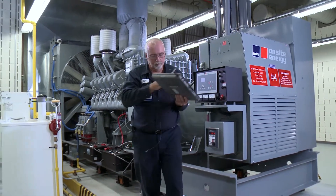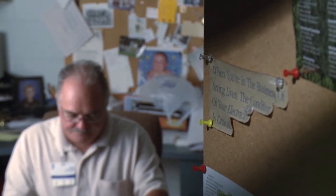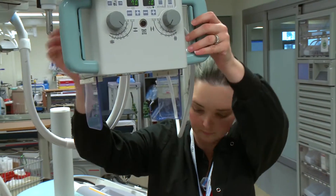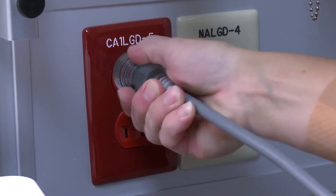When I have a problem, those people are here when I call. The message on my door is: when you're in the business of saving lives, your electricity is critical. MTU provides me with a lot of peace of mind. I stake my job on their dependability.